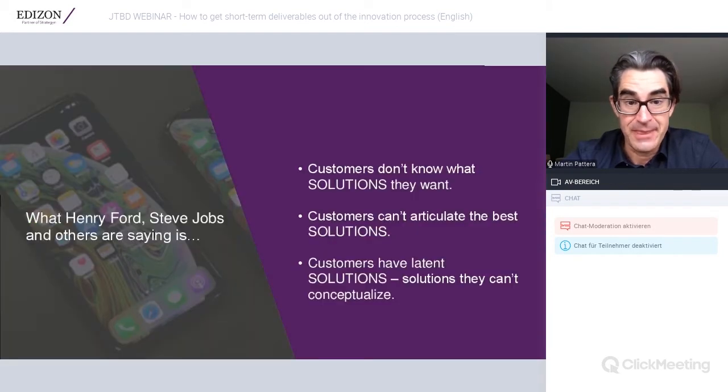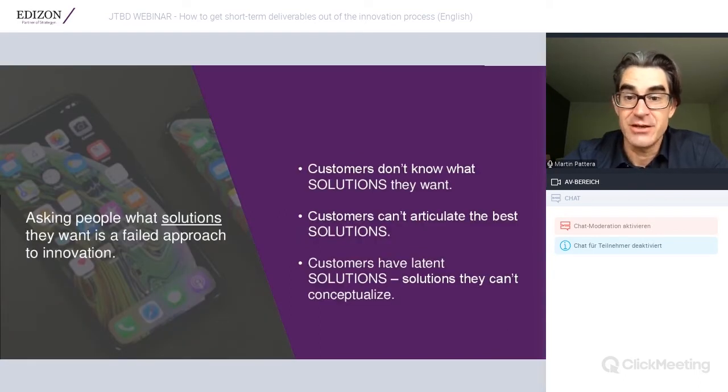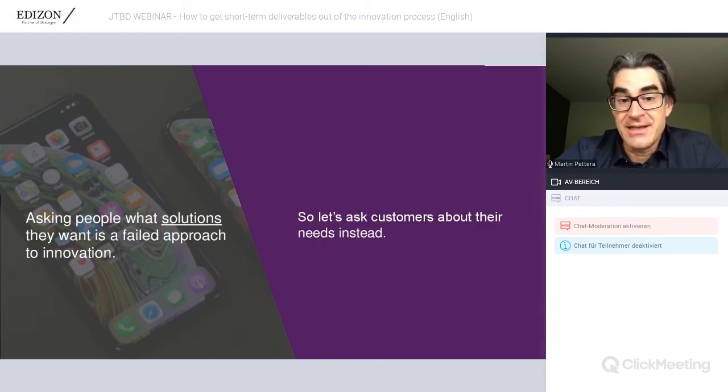We could reframe this. What if Henry Ford, Steve Jobs, and others are saying that customers don't know what solutions they want, cannot articulate the best solutions, and have latent solutions they can't conceptualize? A solution is not a need — a solution ultimately satisfies underlying needs. So asking people what solutions they want is a failed approach to innovation. Let's ask customers about their needs instead.